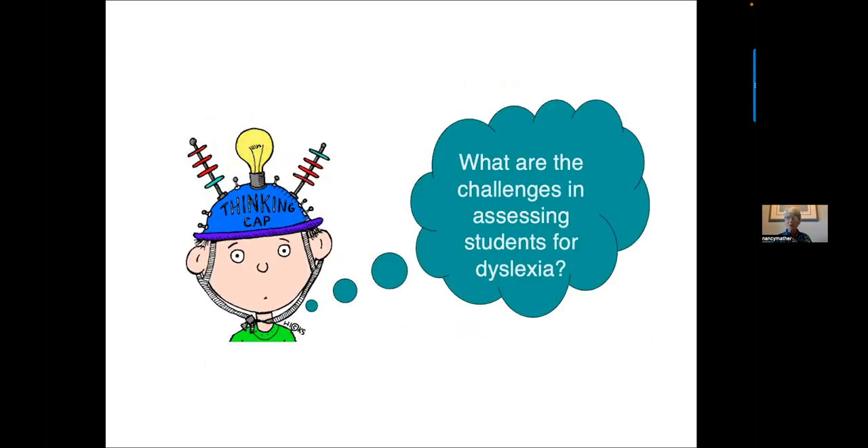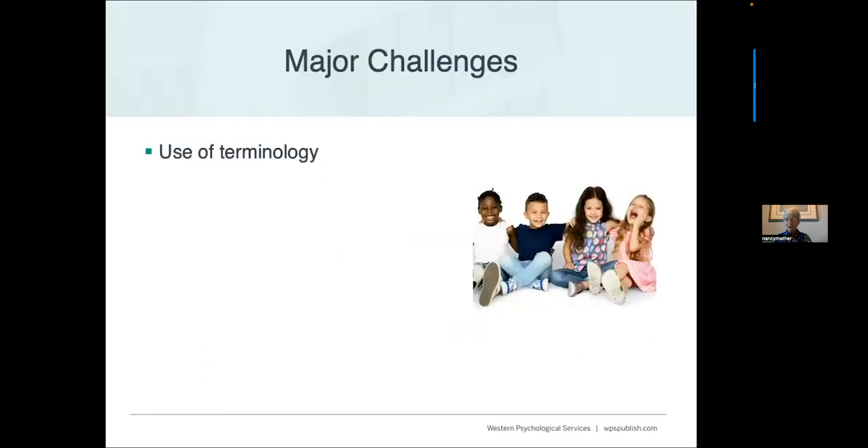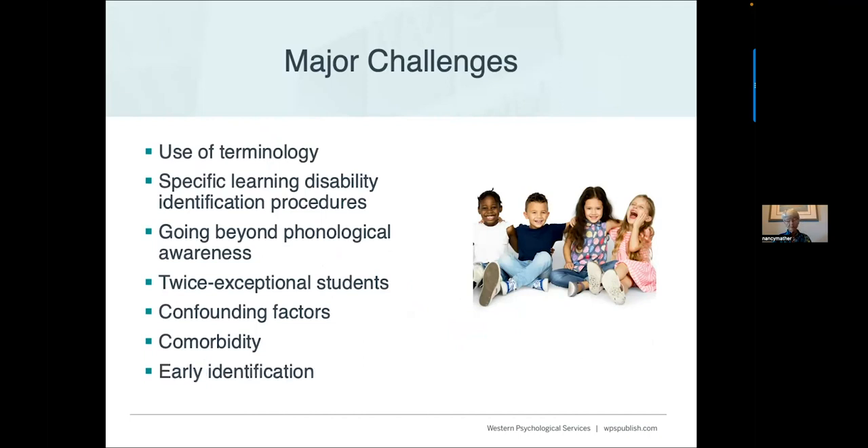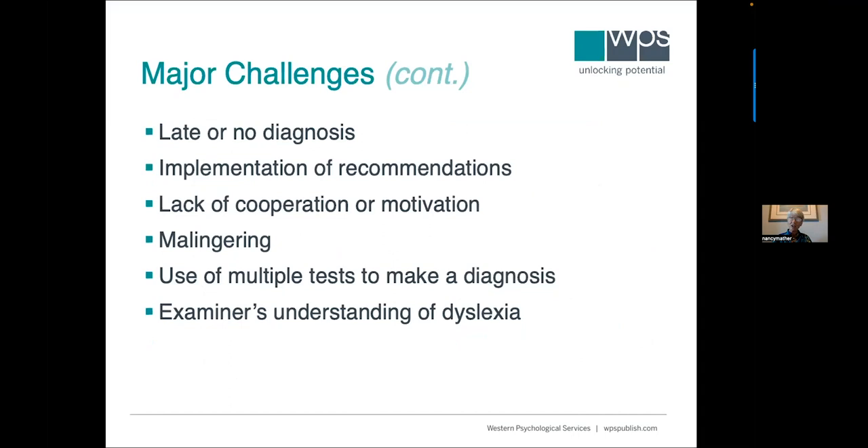What are we going to talk about? The major challenges in assessing students for dyslexia include: use of terminology, learning disability identification procedures, going beyond phonological awareness, twice exceptional students, confounding factors, comorbidity, early identification, late or no diagnosis, getting people to implement recommendations, children who don't cooperate or are not motivated, malingering, using multiple tests to make a diagnosis, and an examiner's understanding of the characteristics of dyslexia.